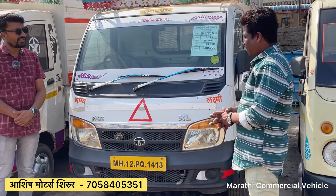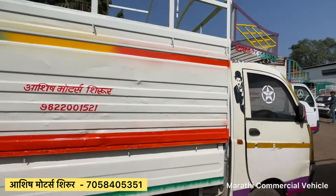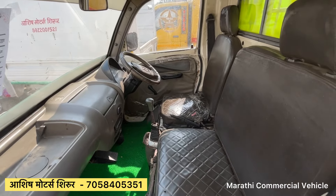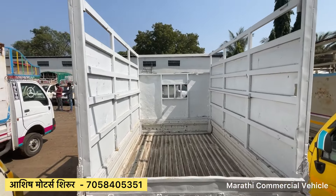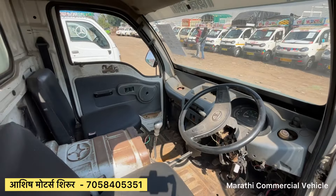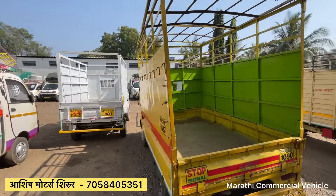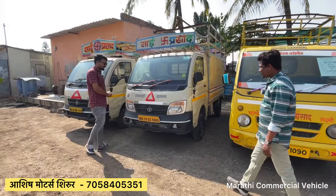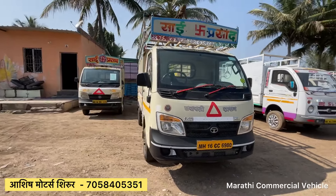Tata S XL — regular, extra body — 2017 model with paper service clear. Loan facility available at 3 lakhs. Mahindra Maximo CRD 2013 model at 1.90 lakhs. Tata SX is also available. The old Tata S model is 1,054,000 and the Tata S XL is priced at $3,000,000.